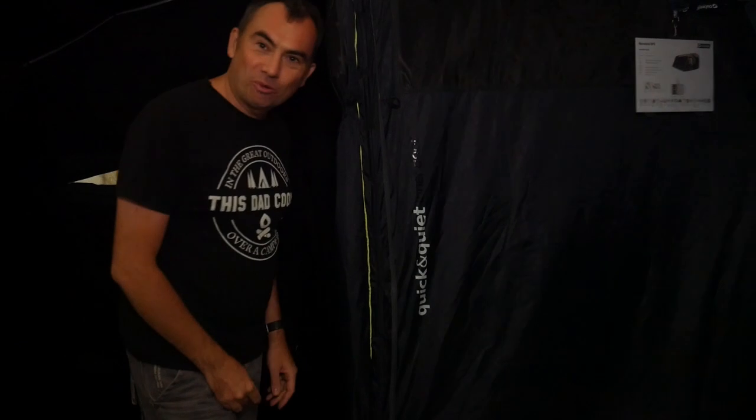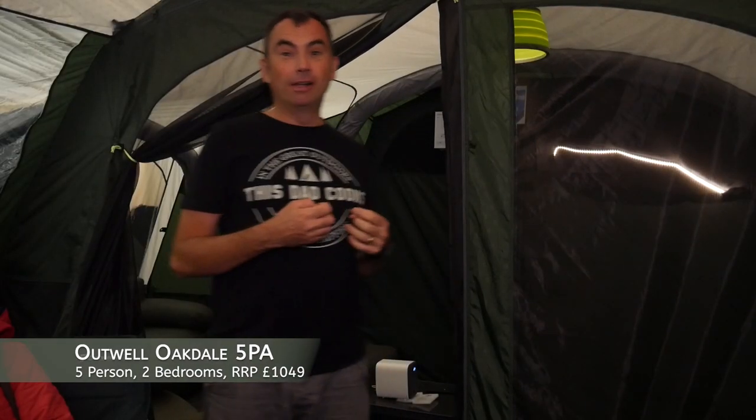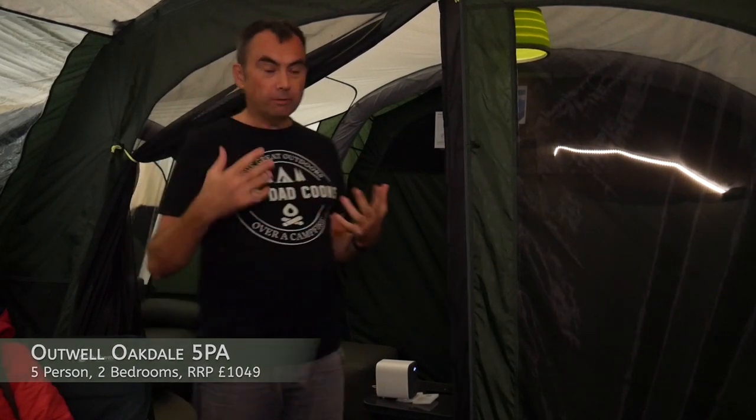And of course with this tent you've got the excellent quick and quiet doors. This is the Outwell Oakdale 5PA — it's a really good tent with a lot of flexibility.